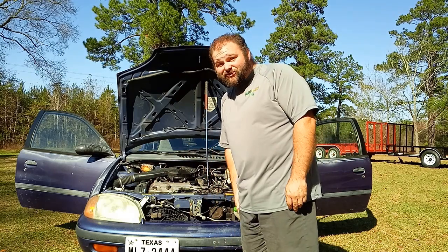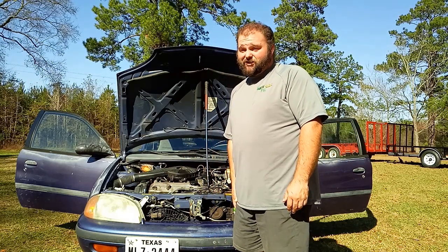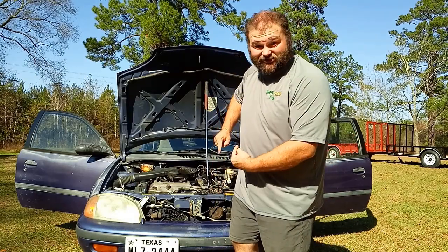This is Paul with Dirty Deeds Done Dirt Cheap — that was the original name of the company — and this is a cheap vehicle. But it works. And the most important thing is, it still runs.